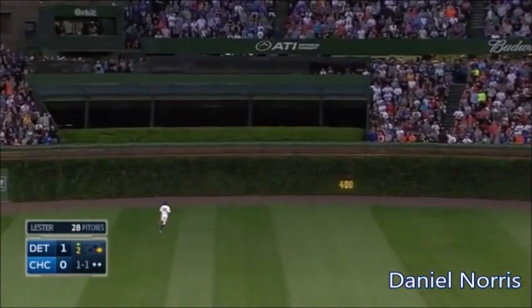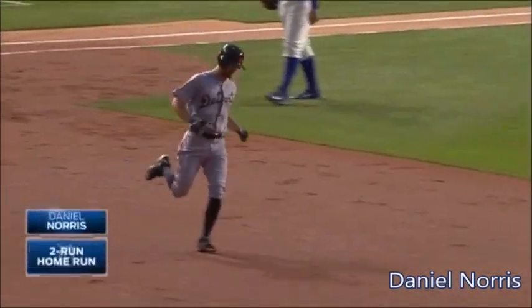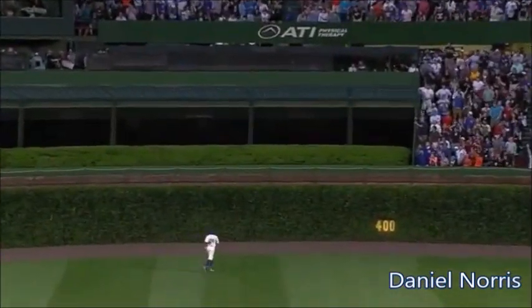All driven in the air to center. It's going to go over the head of Fowler. And that ball is gone to dead center. Daniel Norris has homered to make it 3-0 Detroit.